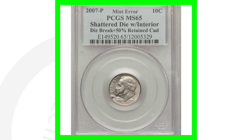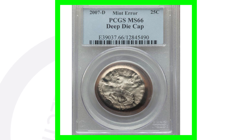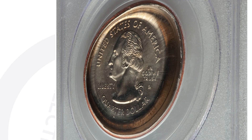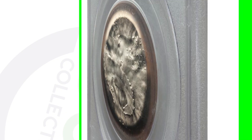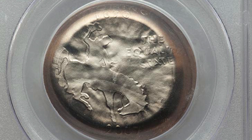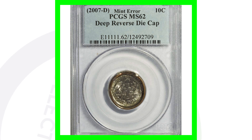Here's a 2007-D mint mark Delaware state quarter that has a die cap - a deep die cap. Look at that - that's amazing. This quarter sold for over $1,600 as a result of that mint error.